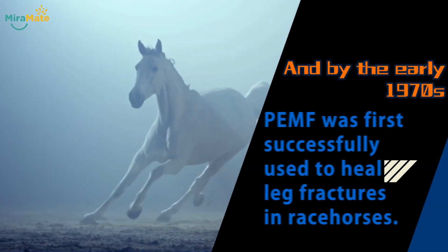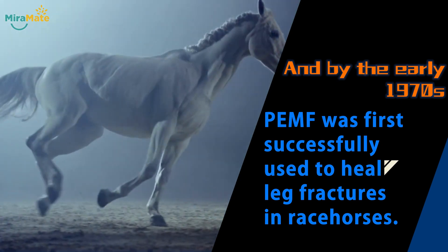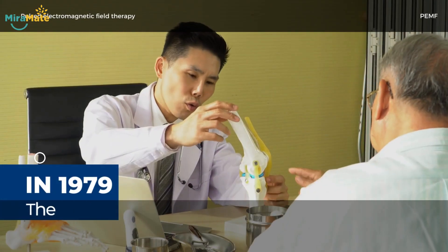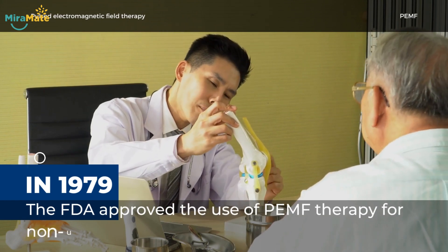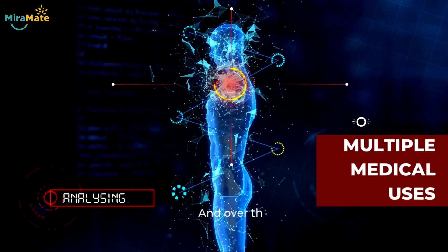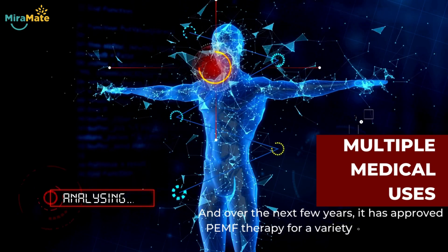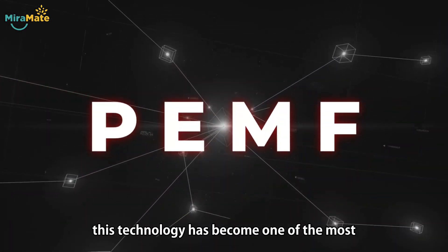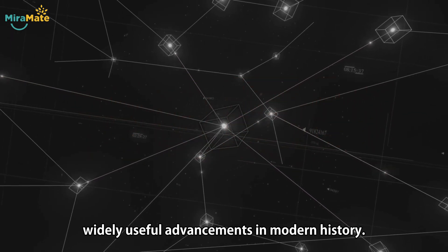By the early 1970s, PEMF was first successfully used to heal leg fractures in racehorses. In 1979, the FDA approved the use of PEMF therapy for non-union fractures, and over the next few years, it has approved PEMF therapy for a variety of medical uses. To this day, this technology has become one of the most widely useful advancements in modern history.